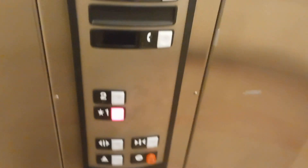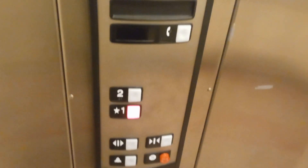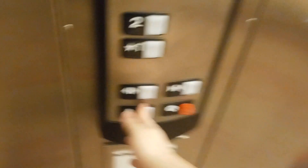Oh yeah, this is definitely a 2005 or later because of the lack of a Schindler logo on the indicator thingy. Alrighty, our miserable experience is over.